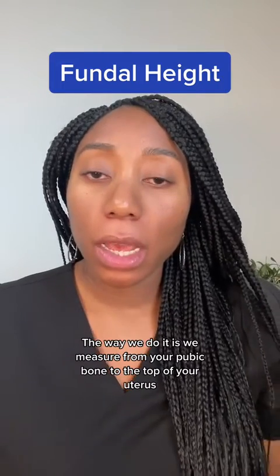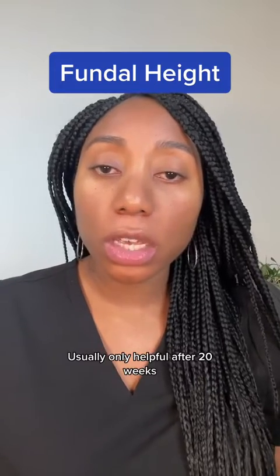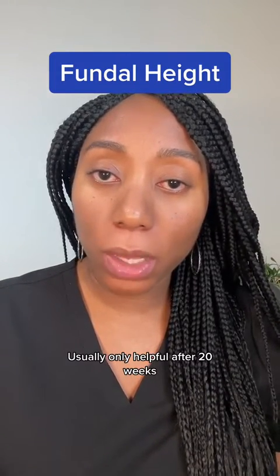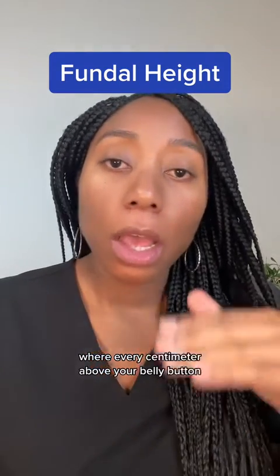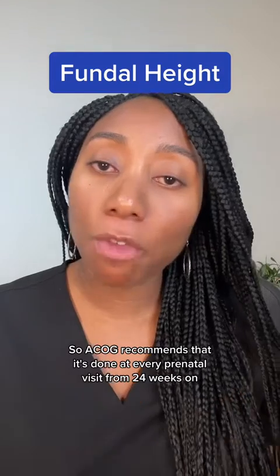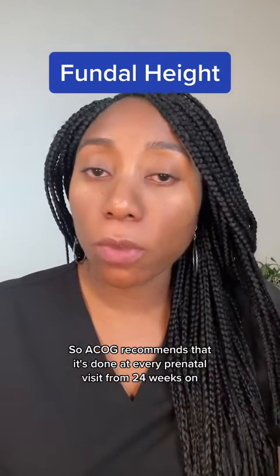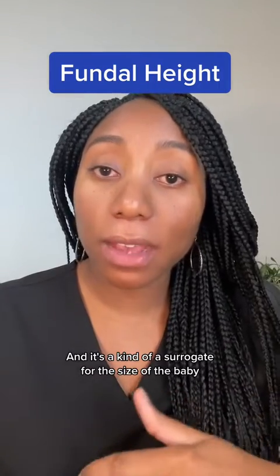The way we do it is we measure from your pubic bone to the top of your uterus. It's usually only helpful after 20 weeks, where every centimeter above your belly button correlates with how far along you are. ACOG recommends it be done on every prenatal visit from 24 weeks on, and it's kind of a surrogate for the size of the baby.